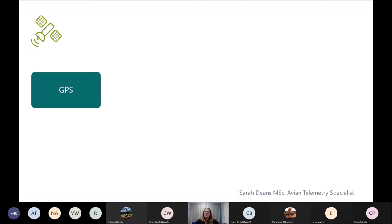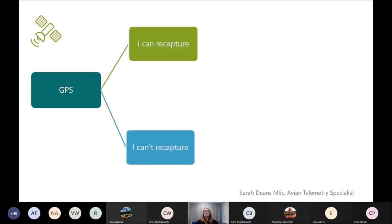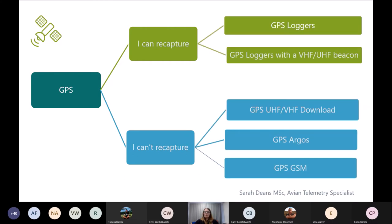GPS has a lot of variety. The most basic loggers need to be collected from birds to download data — those are the very light ones at about one gram. If you can't recapture the birds, there are multiple options for getting your data back remotely: downloading via radio (UHF or VHF) to base stations, Argos using the satellite network, GSM using phone networks, the Iridium system, and also ICARES, which is really exciting. A GPS GSM is really popular because it uses a cell phone network — one of the quickest ways to get data back. Argos and Iridium depend upon satellite availability and how often the tags are programmed to send locations.